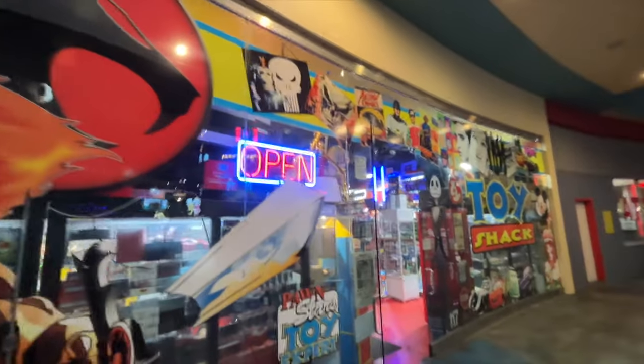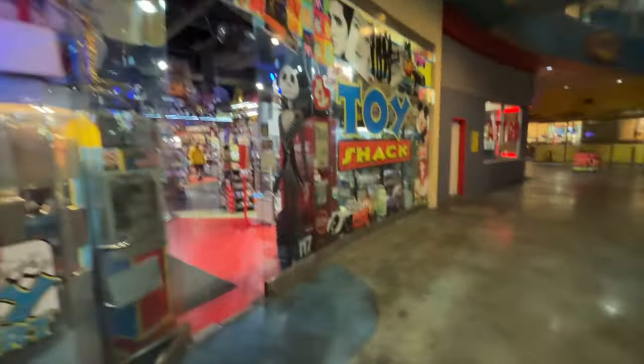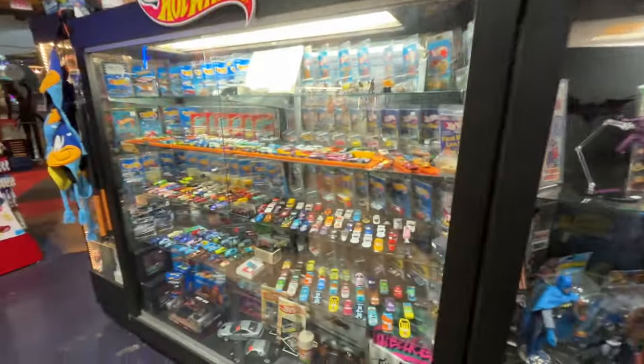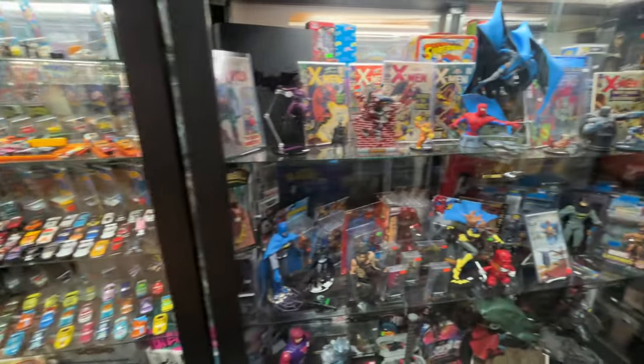I was lucky enough to go check it out and it was amazing. Here we are — Toy Shack on Fremont Street. Wow, look at this display. Lots of action figures.